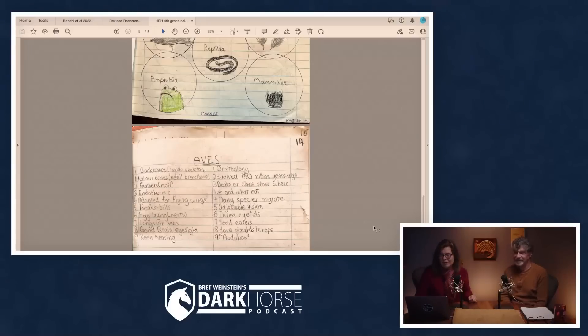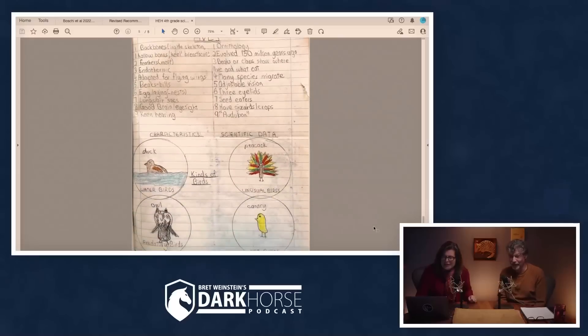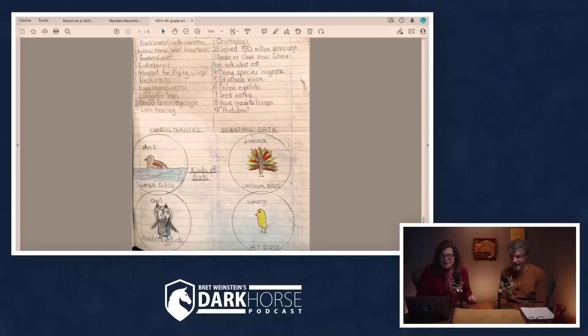So we got four types of birds. Four types of birds: water birds, predatory birds, unusual birds, and pet birds. And despite such ridiculousness, I got an 'excellent work.' Of course you did. Even though unusual birds and pet birds were two of my four categories of birds. Well, there are some unusual birds and there are some pet birds.